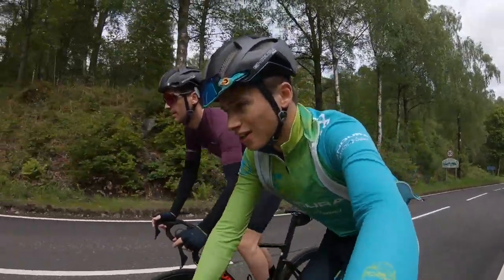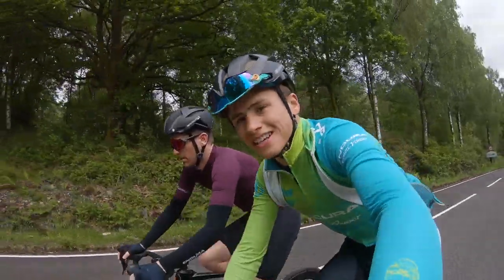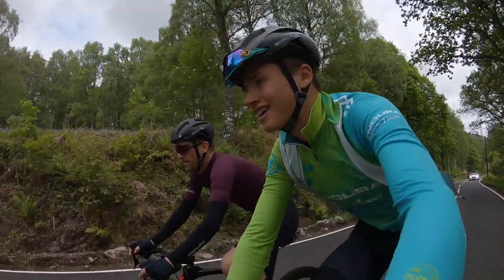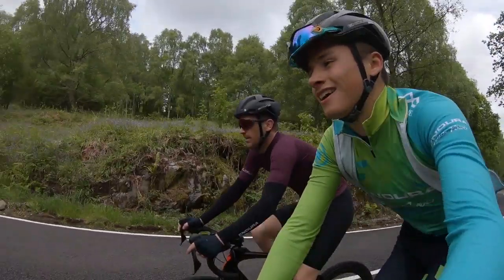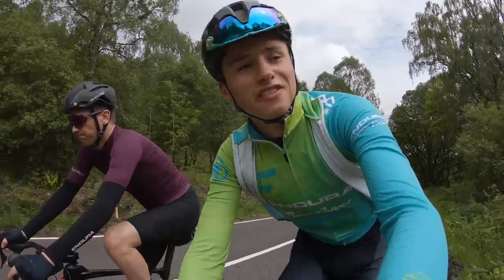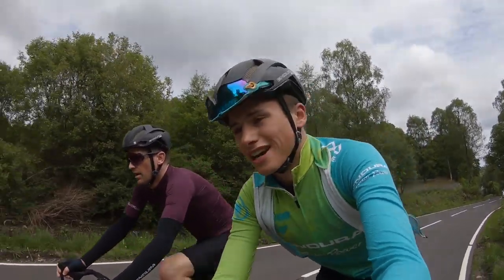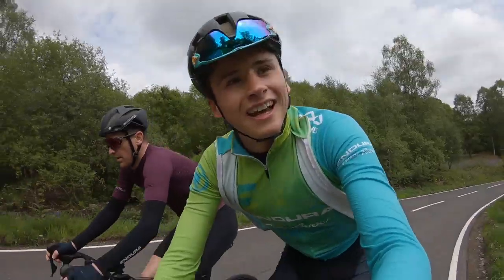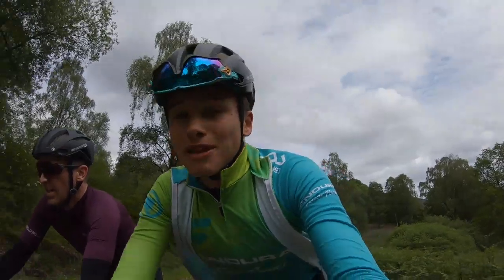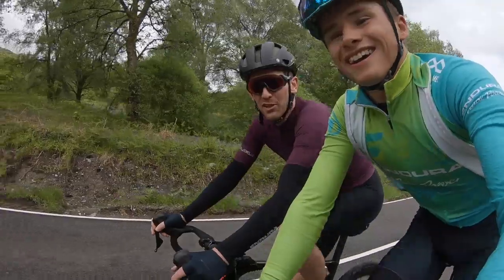We've made it. We've just climbed out of Aberfoyle town and we're onto the main climb - the Dukes Pass. It's 3.8 kilometres long with an average gradient of 5.6%. Bit of a beastie this one. We've also got some proper alpine hairpins coming up. If you can deal with it through the pain and the grimace, there are going to be some cracking views at the top. This time of year the bluebells are out as well. You'll definitely get a sweat on up here.